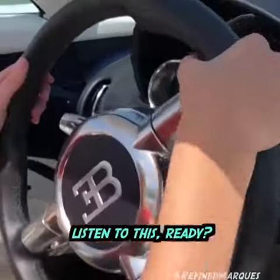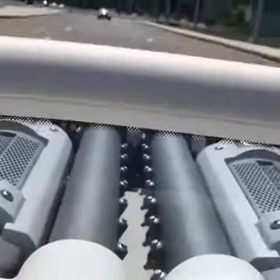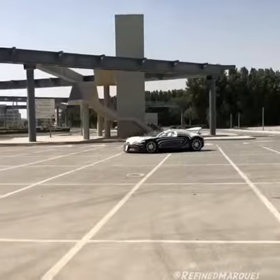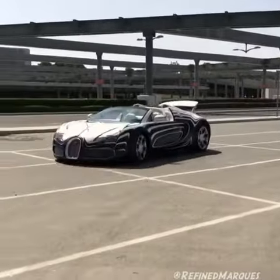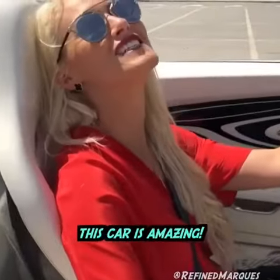Listen to this, ready? This car is amazing.